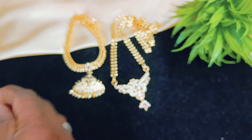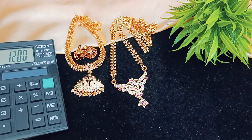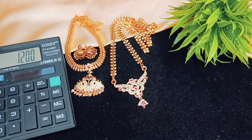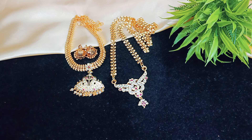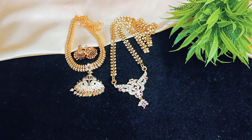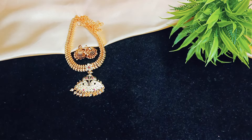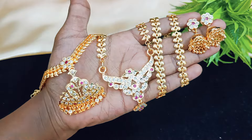This combo order rate is 1200 with free shipping. It is the most fast-moving item. Fast book this combo. The cost mentioned is 1200 free shipping. Book fast, limited stock.